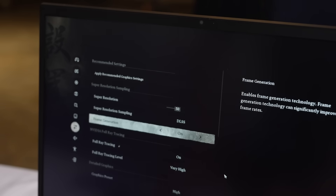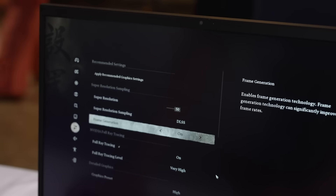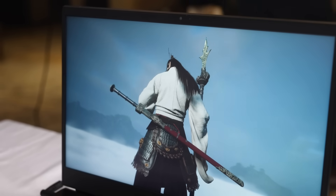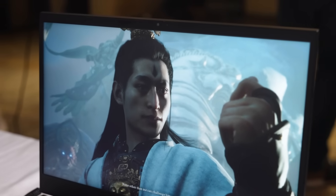Now let's put DLSS 3.5 to work and see how it performs. DLSS 3.5 is where Nvidia's AI works its magic, upscaling frames in real-time to give you crystal clear visuals. The AI-driven frame generation means your FPS gets a massive boost — we are talking double the frame rate with no lag at all. It's buttery smooth, just how we like it.